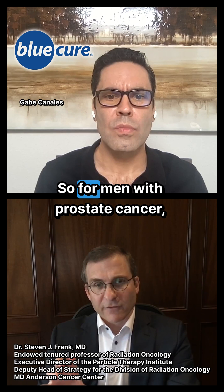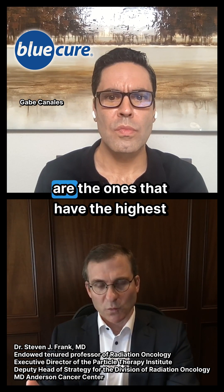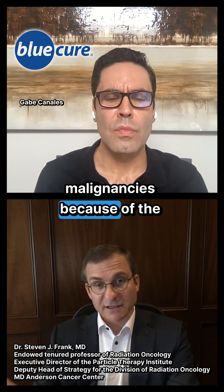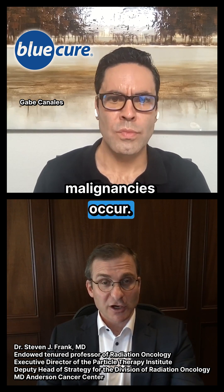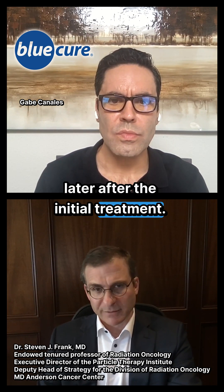So for men with prostate cancer, especially the young men, those are the ones that have the highest risk of developing secondary malignancies because of the time duration. When secondary malignancies occur, they typically occur 10 years or later after the initial treatment.